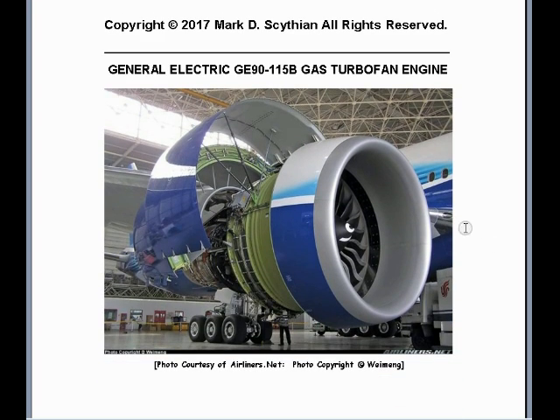Here is a picture of the General Electric GE90-115B gas turbofan engine. This is the world's largest and most powerful and efficient high-bypass turbofan jet engine.